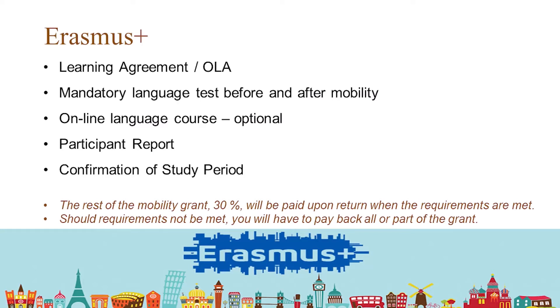All this fulfilled, the rest of the scholarship will be paid out to you. When you leave, you get 70% of the total sum, and when you get back, you get the remaining 30% of the scholarship.